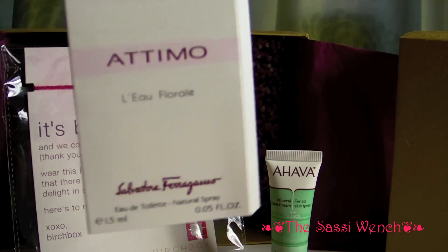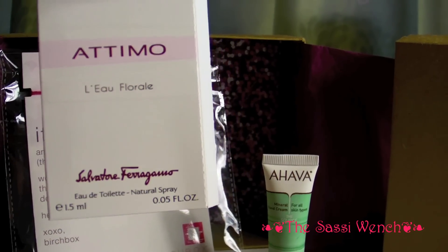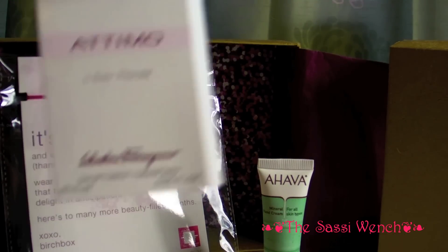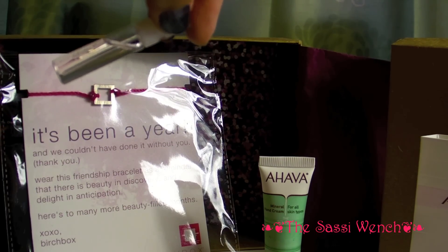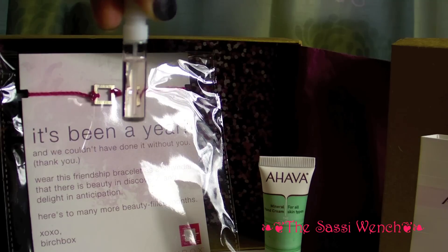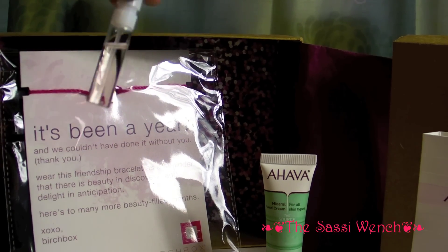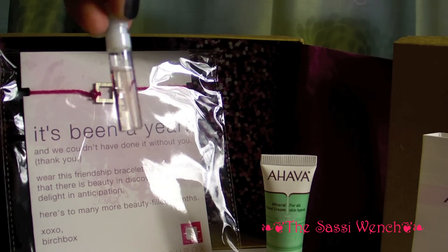We also got a sample of perfume — this is a Timo, a floral perfume from Salvatore Ferragamo. I did spray it on and it's actually quite pleasant. I'll add it to all of my other perfume samples I have in this size. A lot of people complain about perfume samples being this small, but I'm okay with that.